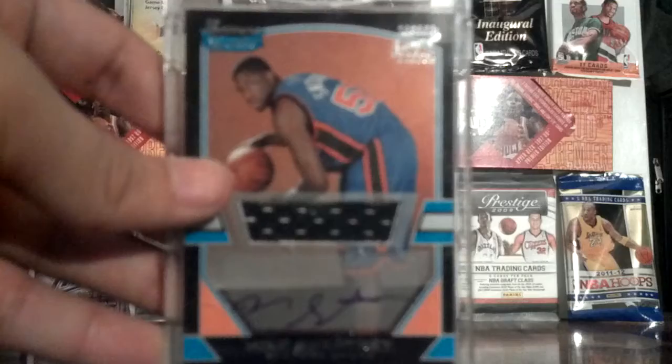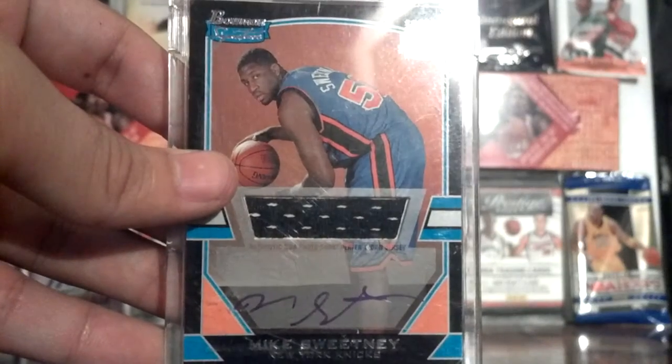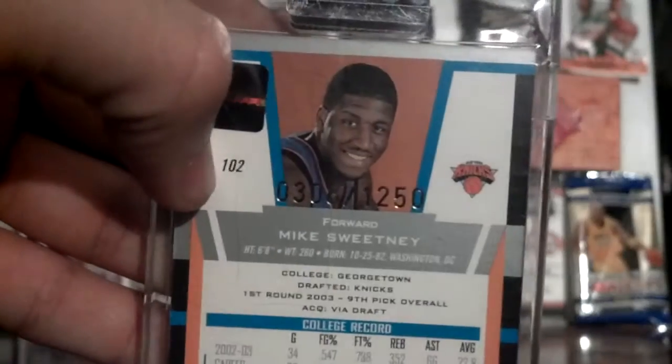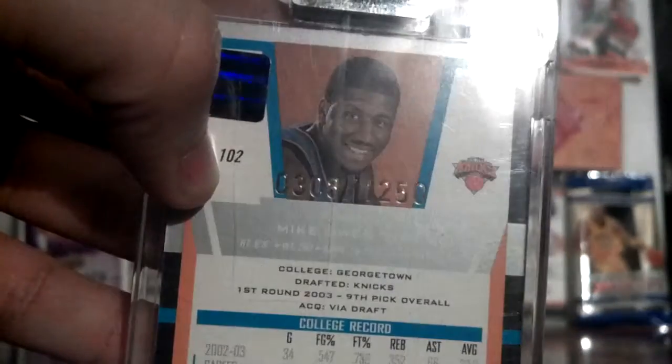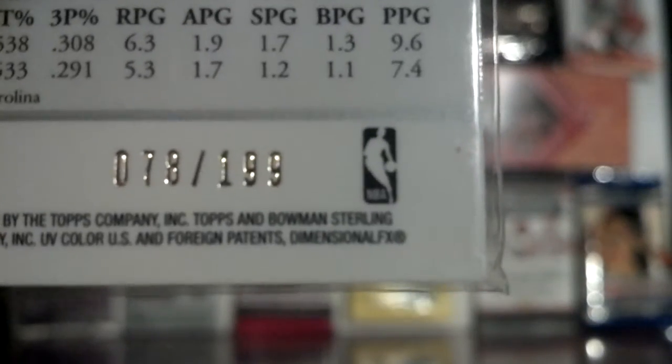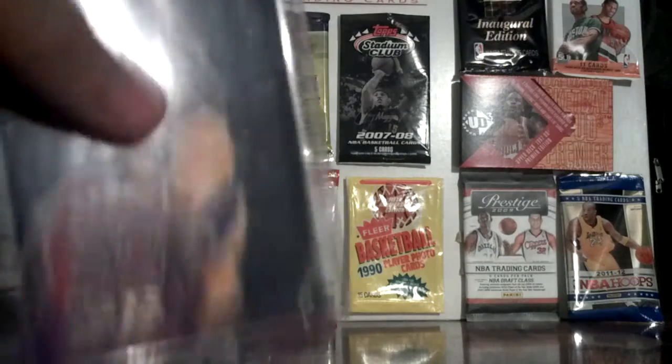These are numbered: the Sweetney is 308 out of 1250, the Lampe is 145 out of 1250, and the Balkman is 78 out of 199. The other ones are not numbered. That was the first eBay purchase.